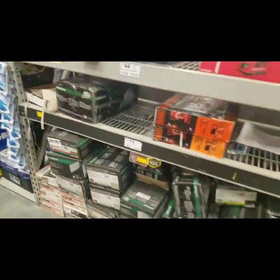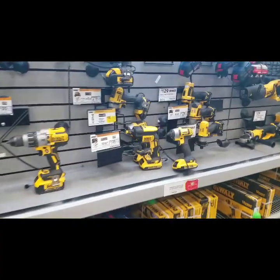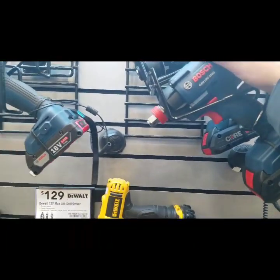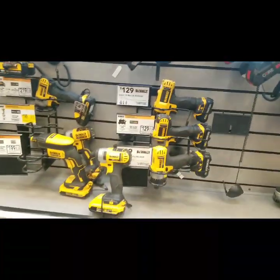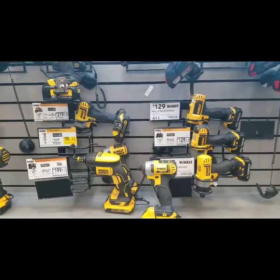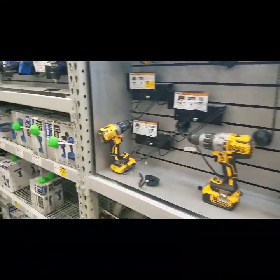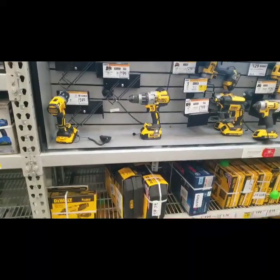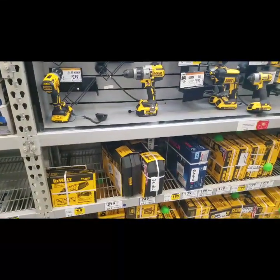Yeah, this is their whole discount section. Lowe's is hiring 60,000 new workers in 2019. There's a lot of issues going on with Lowe's, but this new CEO is addressing it — news came out Friday.